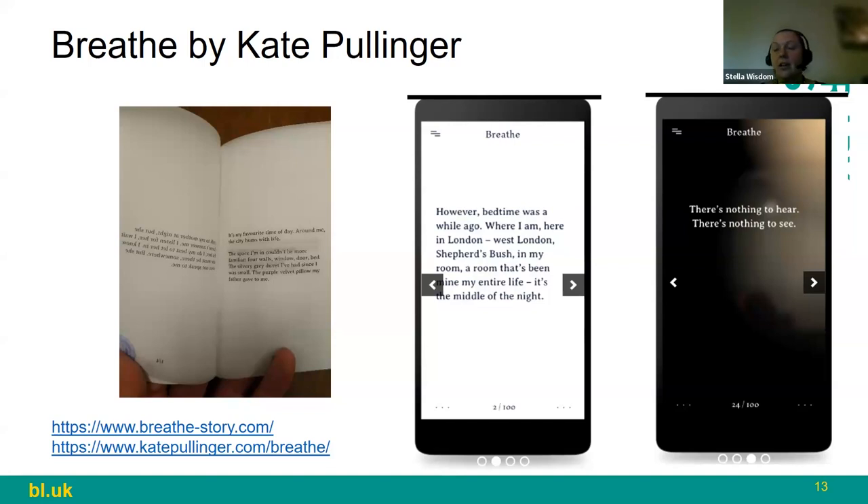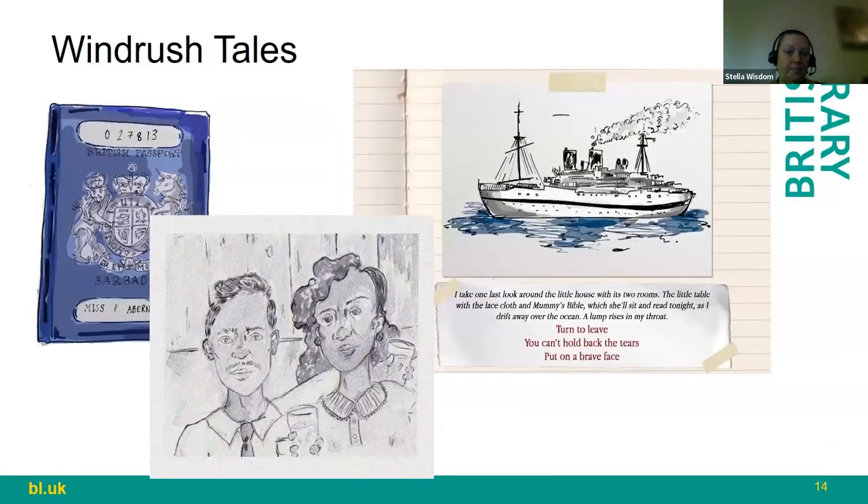The work also invites you to take a photo using your device's camera of your location — we've had to switch that off in the gallery because we couldn't have visitors photographing other members of the public. At home, you take a photo of your location and it appears in the screens as you read. It also uses the gyroscope, so tilting and shaking the device triggers effects. We have that working in the gallery but fixed the tablet to a bendable stalk, making it a little more clunky than holding your phone at home.